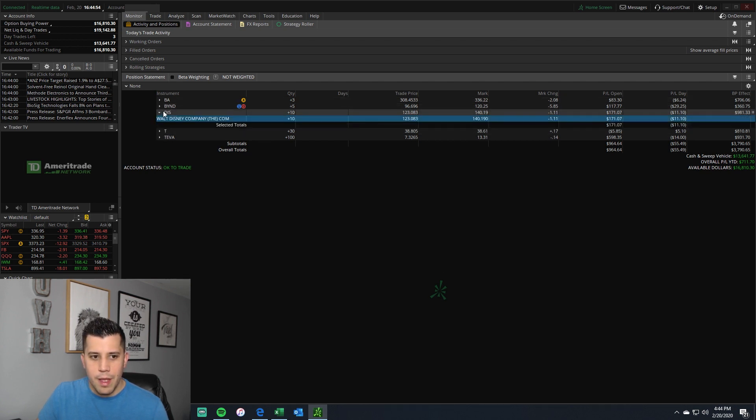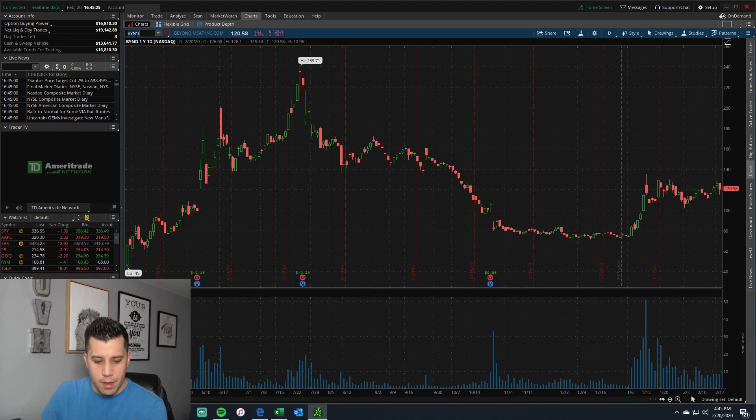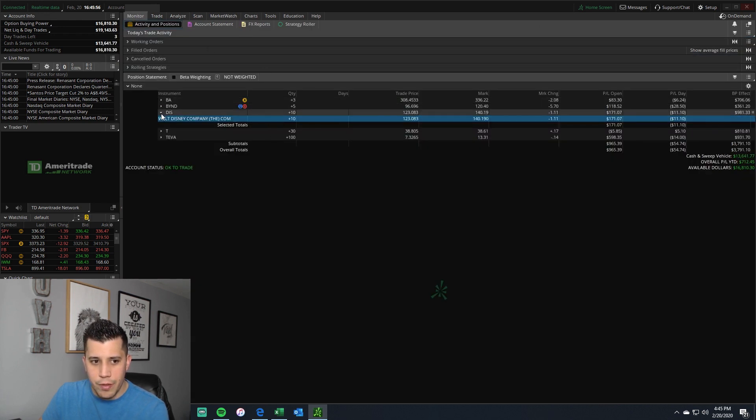On BYND — since it's a new stock with only three quarters of earnings, sometimes you just don't know. I have a small position, currently up about 20% with my average at $96 and it trading around $120. If it comes back down to around $85–$89, I'd probably look to add. Otherwise I might just let it ride. Disney — I've been holding for a little while. I first bought five shares in April 2018 for $99, then recently on January 2nd I bought another five shares for $147.